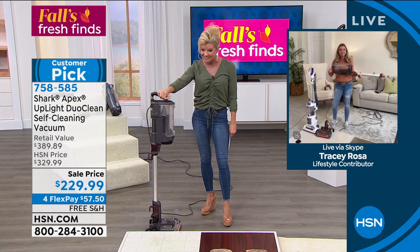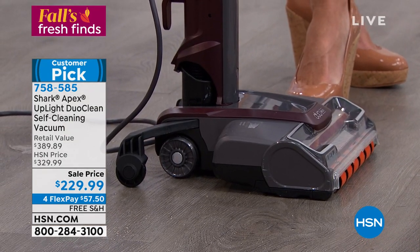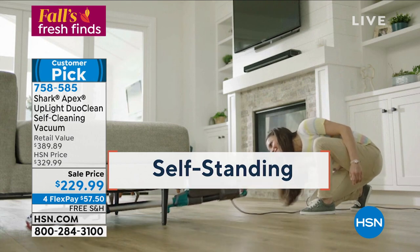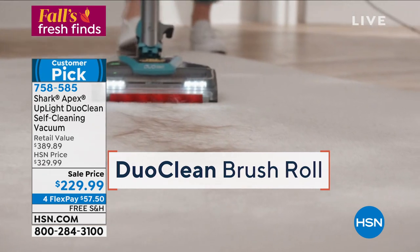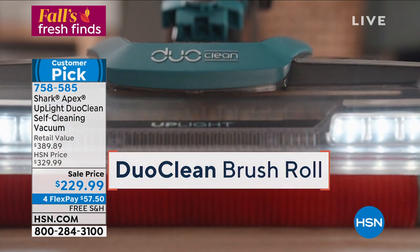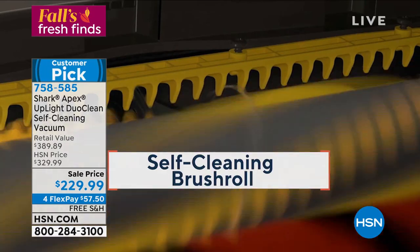I love the fact that it has a kickstand — my Shark at home doesn't have that. You don't have to worry about it tipping over. The engineers really listened to everything the customer wanted in their number one top seller. This is the Rocket design — all the meat and potatoes are up top in the stick vac. That self-cleaning brush roll alone is worth it. If you have a ton of hair, you're sold right there.